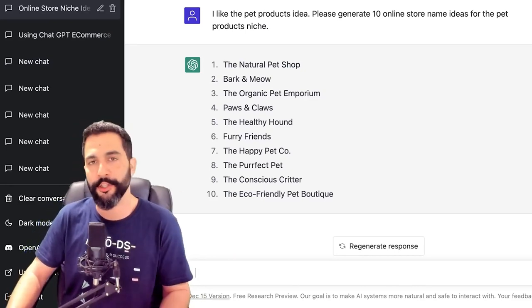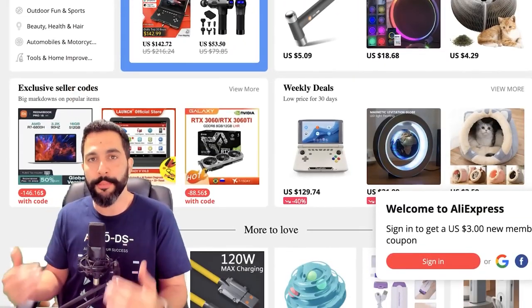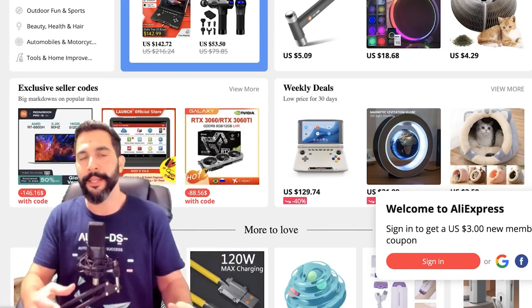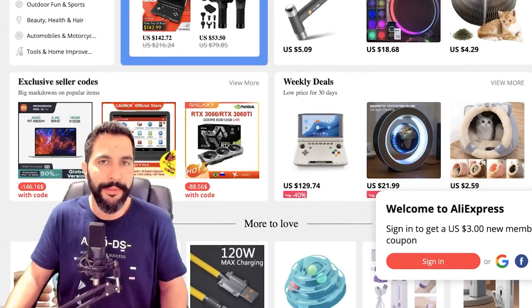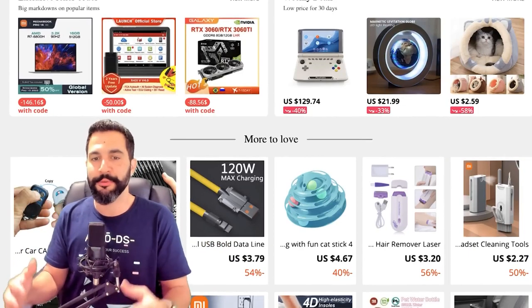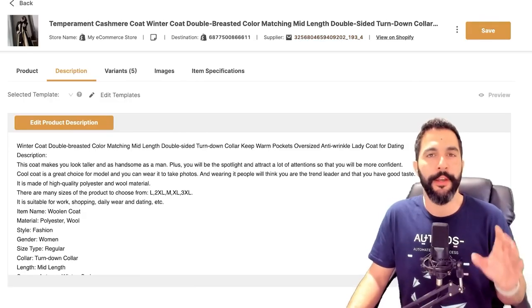Now I want to show you how you can take a product and completely revise its product description. Most suppliers you're going to work with are going to offer really bad product descriptions, especially if you're working with Chinese sellers. Even US suppliers can have poor English because the product description may have been written by a Chinese seller who simply imported goods to the US. Those of you who have been dropshipping for a while know exactly what I mean.